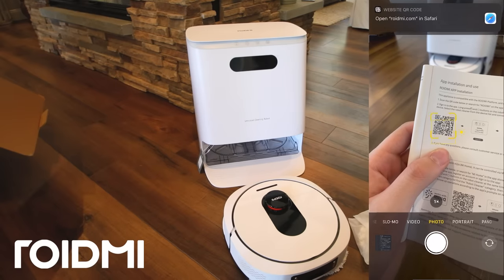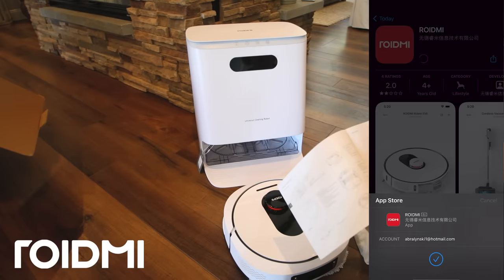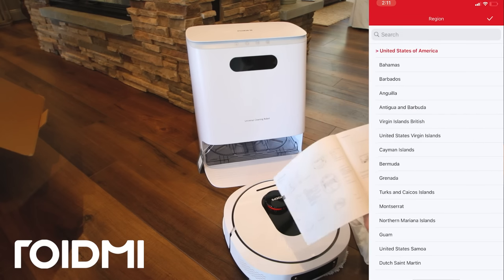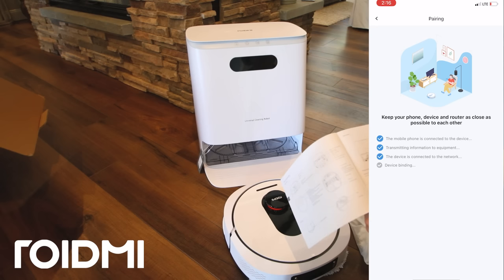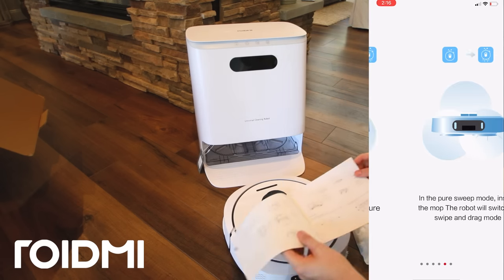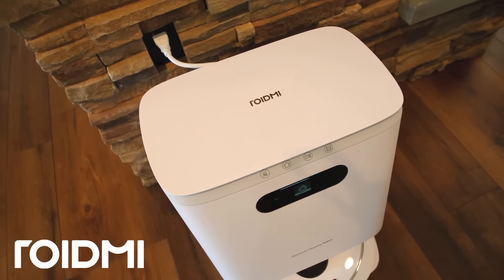Setting up this vacuum is super simple. It comes with a full setup guide that includes a QR code which leads you directly to the app store to download the Roborock app, where you can fully control the system. I started the vacuum on the sweep setting so it could easily pick up the fine debris in my house.